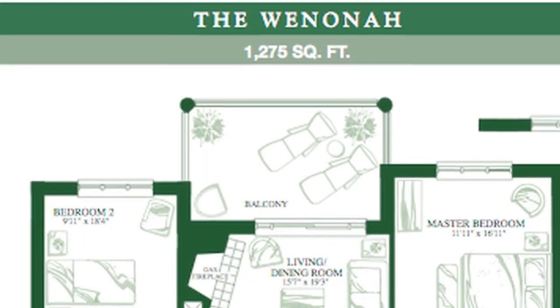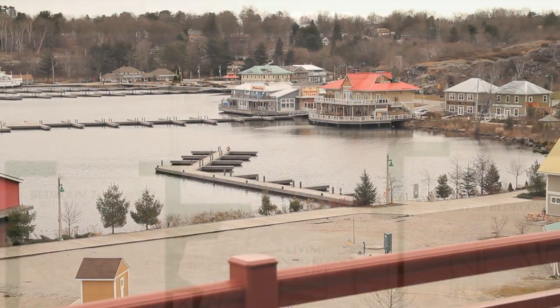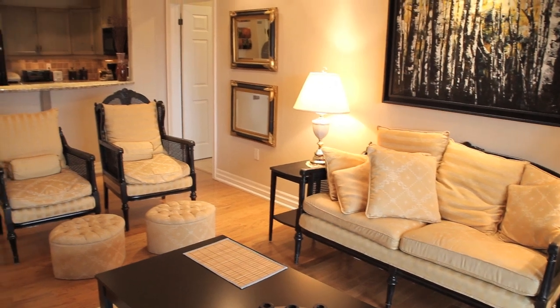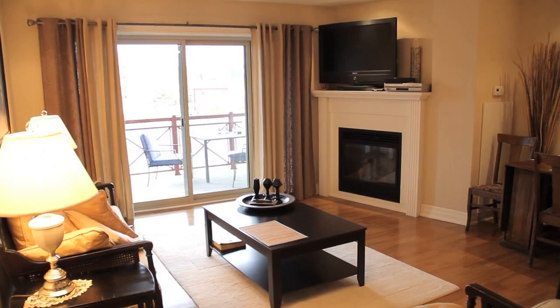The balcony is large enough for a dining table, chairs, and a barbecue with a gas hookup. We have railed the balcony with glass inserts so that when seated, you will continue to enjoy the views. Once back inside, you will enjoy a large living, dining, and entertaining grand room with a gas fireplace that is a must-have to your peaceful living environment.